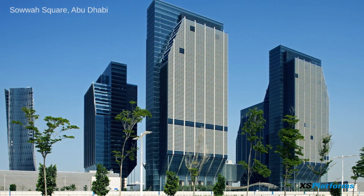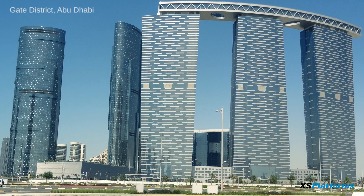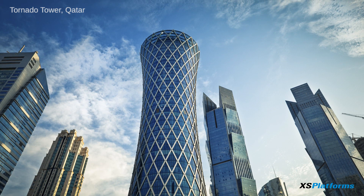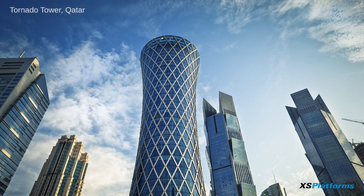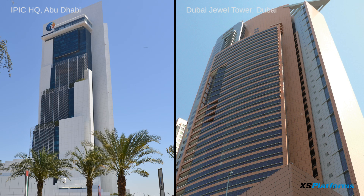The NBK headquarters is just the tip of the iceberg. With a history of versatile projects, you can find our innovative systems on many of the world's most unique buildings and structures. As we continue to be pioneers of innovation, everything is possible with XS Platform's facade access solutions.